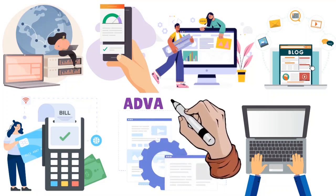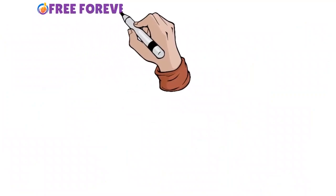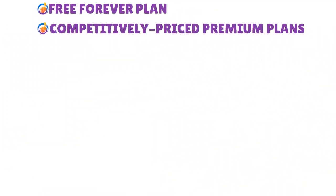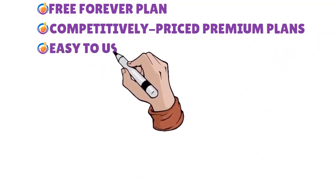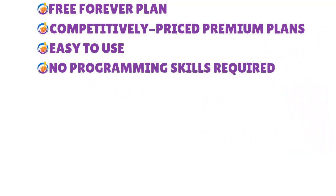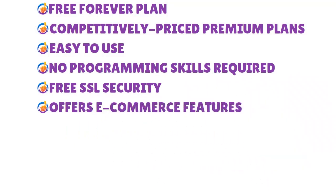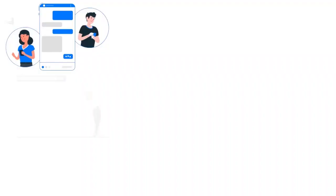Overall, the advantages of Weebly include a free forever plan, competitively priced premium plans, an easy-to-use platform with no programming skills required, free SSL security, and e-commerce features.